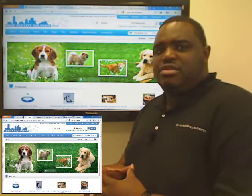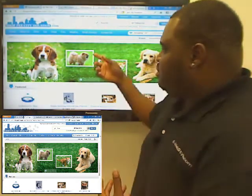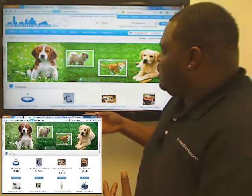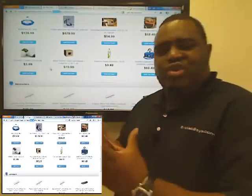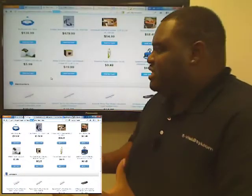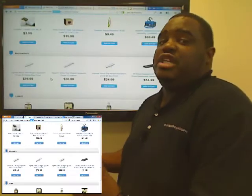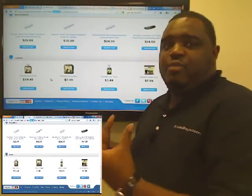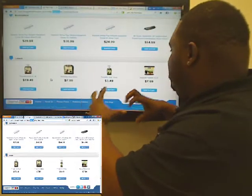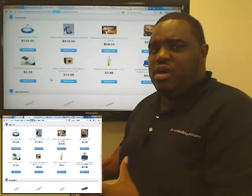With most e-commerce sites, you probably run into typical issues like duplicate content and things like that. As we scroll down and look at it, we notice that most of these products don't really have any organization to them, and they lack features that most successful e-commerce sites have, like discounted prices, free shipping — things that aren't visible and in-your-face to encourage people to shop.